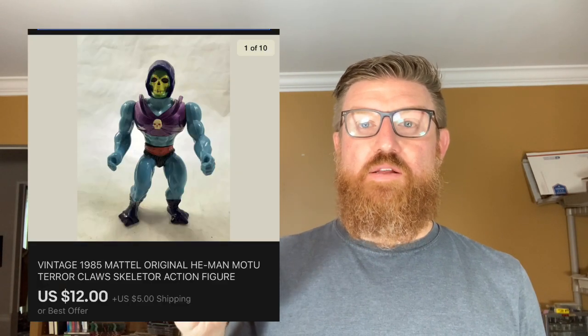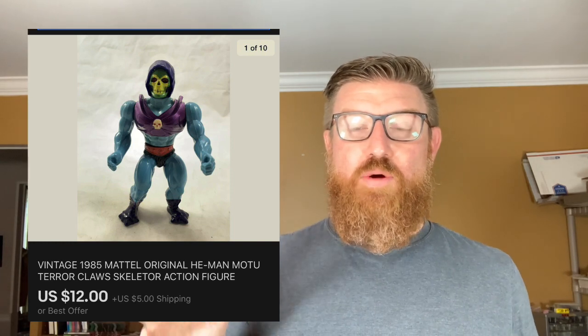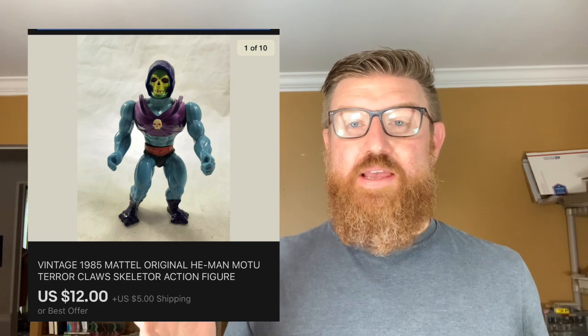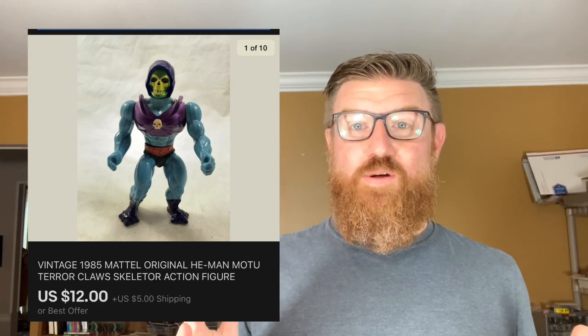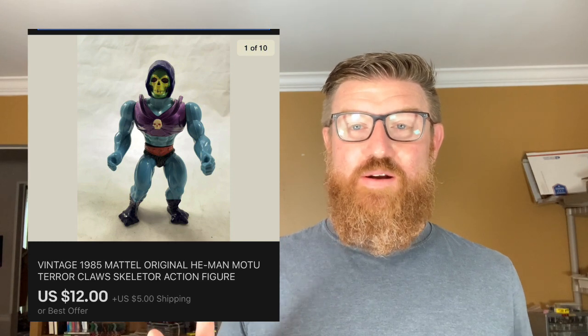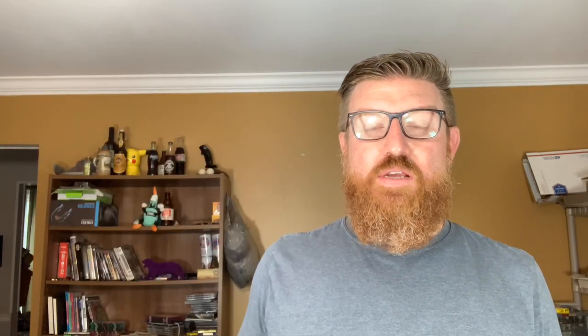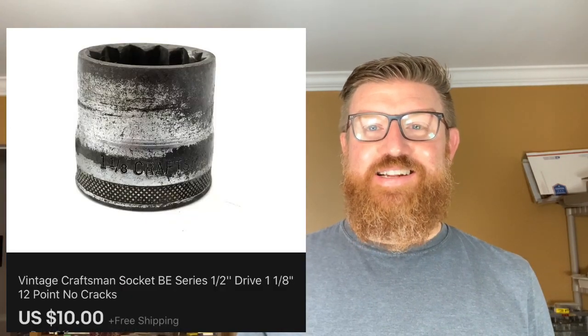First are a couple of items that were already packed up. This is another Skeletor Terror Claws figure. I had two of them and both of them were missing their gloves — the claws that make them Terror Claws Skeletors — and both of them sold for $12. Isn't that weird? One went to Spain and this one is going to Texas.